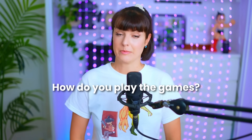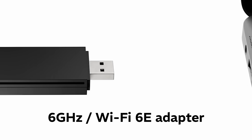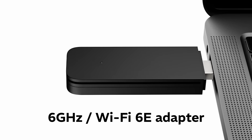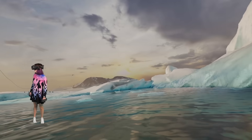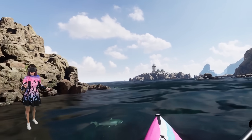But how do you actually play games on the Steam Frame? It comes with a dedicated 6GHz Wi-Fi 6E adapter that plugs directly into your PC, bypassing your home Wi-Fi, which keeps latency low and the image clean. I've personally been using a Wi-Fi 6E router with my Quest for a while now, and it's one of the best investments I've made. I think this will be a game-changer for wireless streaming.